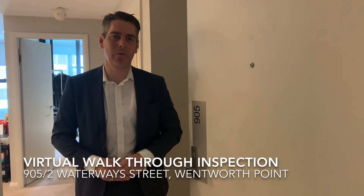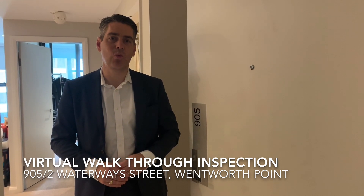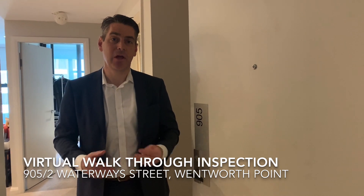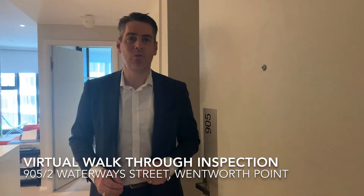Hi, Jeremy DiVessi from Ray White Wentworth Point. We're here today at apartment 905 at number two Waterway Street, Wentworth Point — a beautiful one-bedroom apartment in the Zen building. Come on through and I'll take you on a virtual walkthrough.